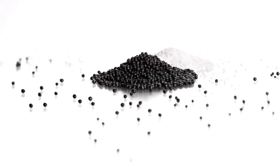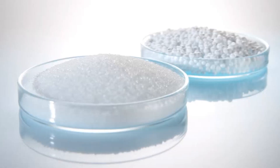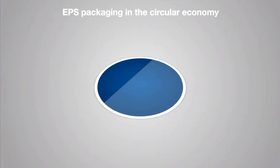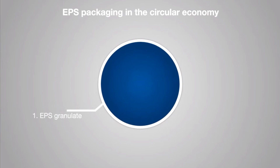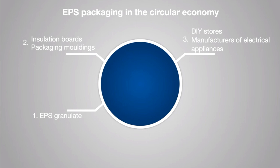At the start of the loop, EPS is produced from expandable polystyrene beads known in the trade as granulate. This granulate is expanded by the processor and compressed to form insulation boards or packaging mouldings. These products are then distributed to manufacturers of building products, DIY stores, producers of electrical appliances like washing machines, or food wholesalers.